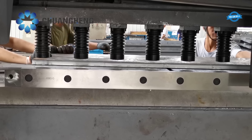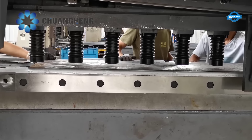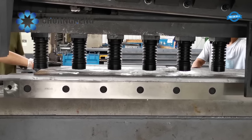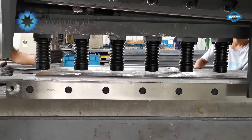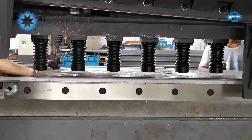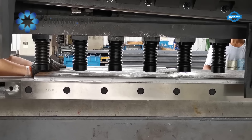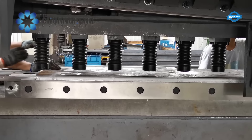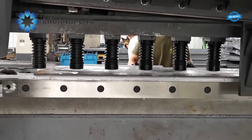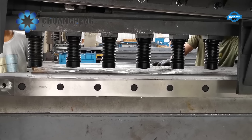The back gauge travel can be manually adjusted using a knob and is digitally displayed for precise positioning. The shear is equipped with a swing-away back gauge function, enabling the cutting of longer sheets with ease. Blade clearance can be conveniently adjusted via an indicator-based system. The shear comes with four cutting-edge blades, providing extended usage and reducing the need for frequent replacements.